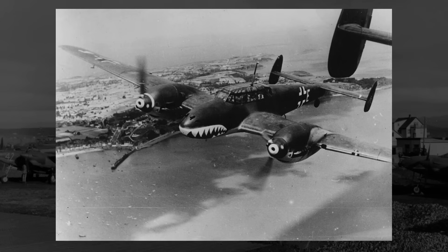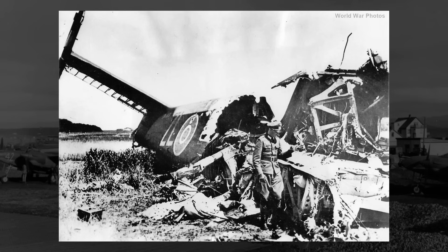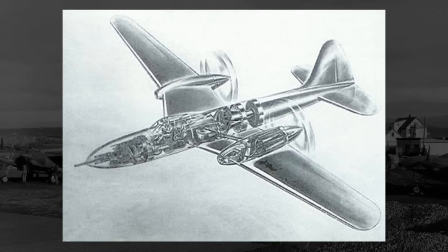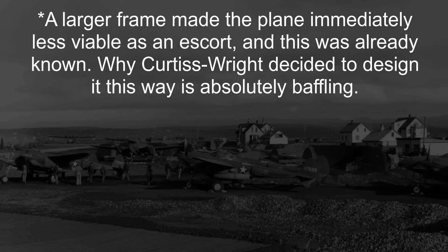Now, likely aware of both of these issues being experienced by the British and the Germans, and also aware of America's current lack of optimal escort fighters and lack of a high-powered bomber destroyer, Curtis Wright decided in April 1941 to submit a batch of privately made unsolicited design proposals, one of which was the model CW-26. The CW-26 was ideally to be able to fulfill both the role of bomber escort and bomber destroyer, with a very large frame, heavy armament, and amazing range.